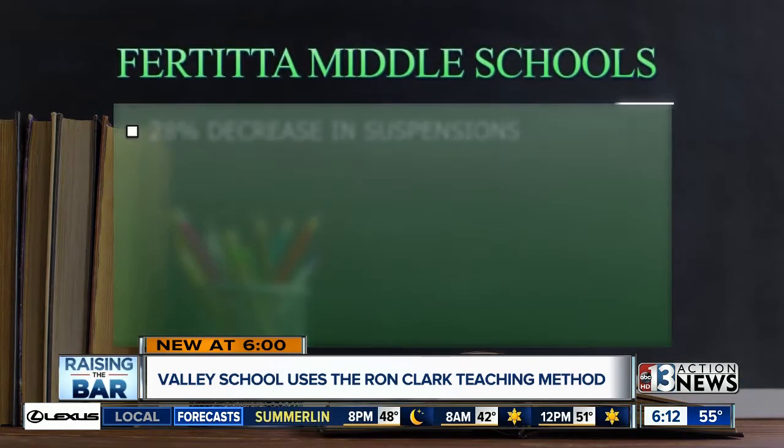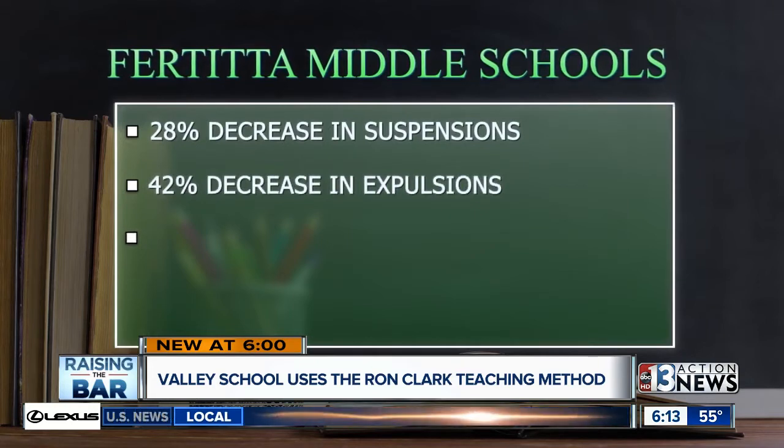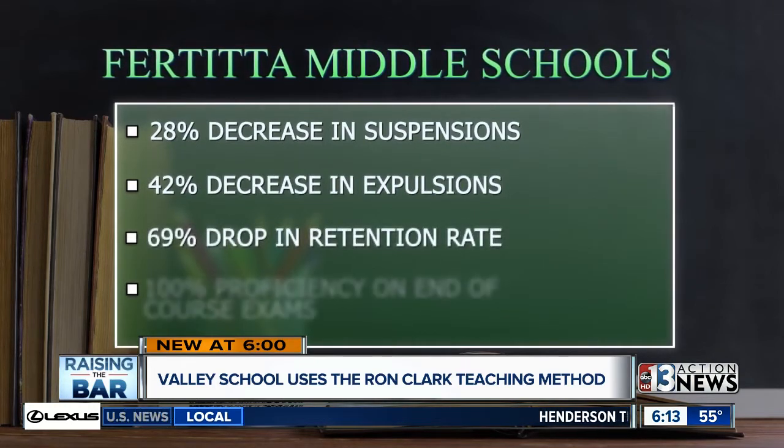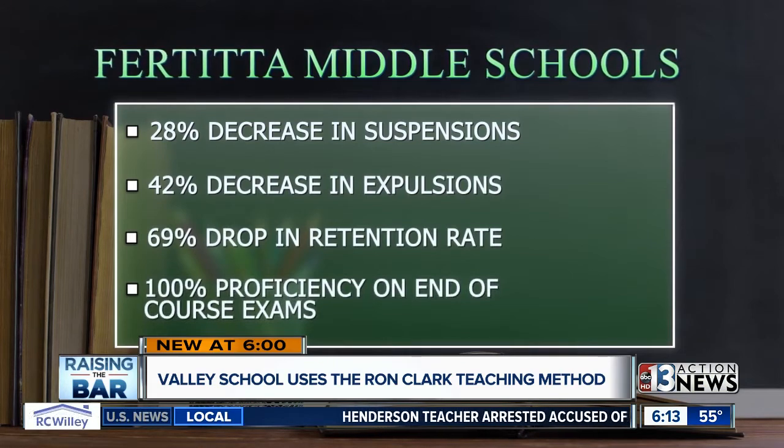Just look at the numbers at her school. Fertitta has seen a 28% decrease in suspensions, a 42% decrease in expulsions, a 69% drop in retention rate, and a 100% proficiency on end-of-course exams. It feels so good because we want kids to be on campus, we want them to be learning, and if they're in trouble, they're out of the classroom, and that's not where they need to be.